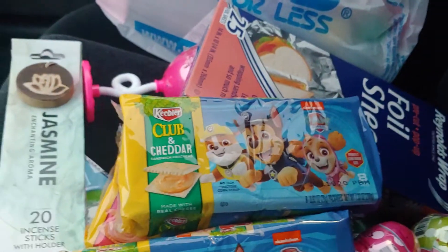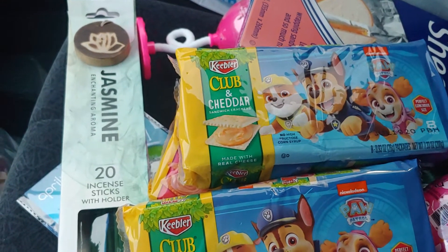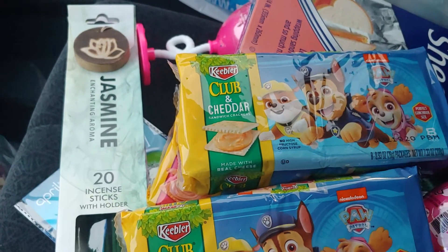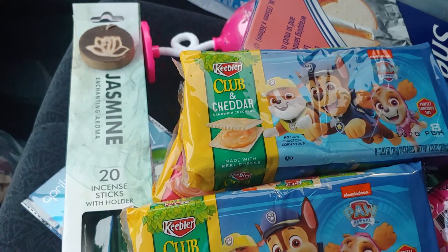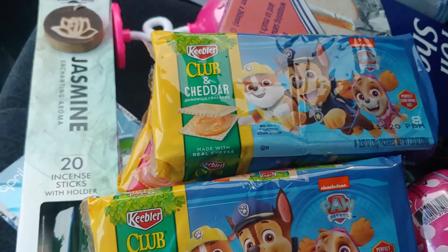Alright, that is my haul. Thank you guys so much for watching. I know nobody watches my channel, but I'm still going to upload videos just for myself. Bye!